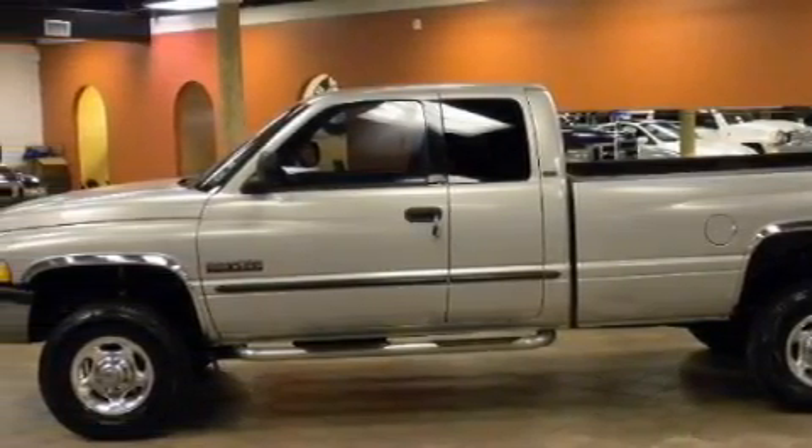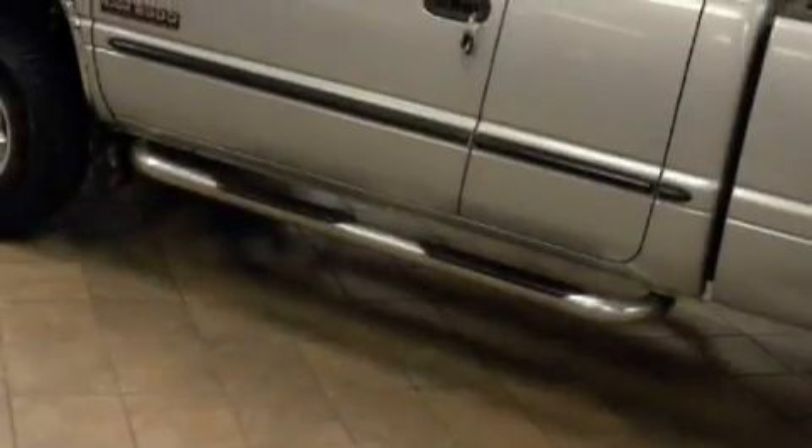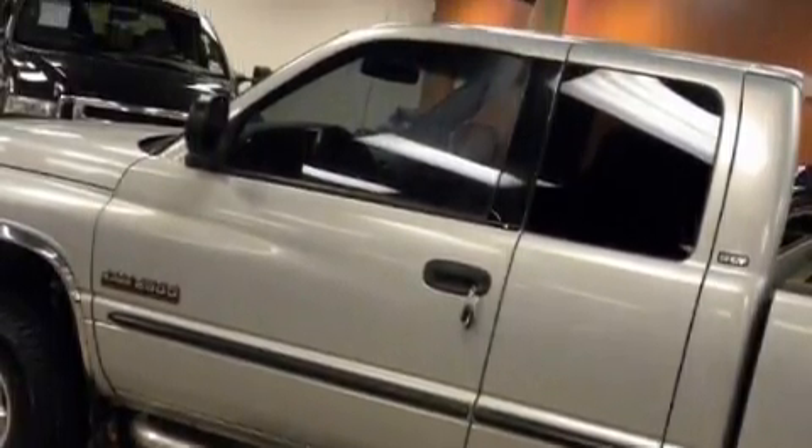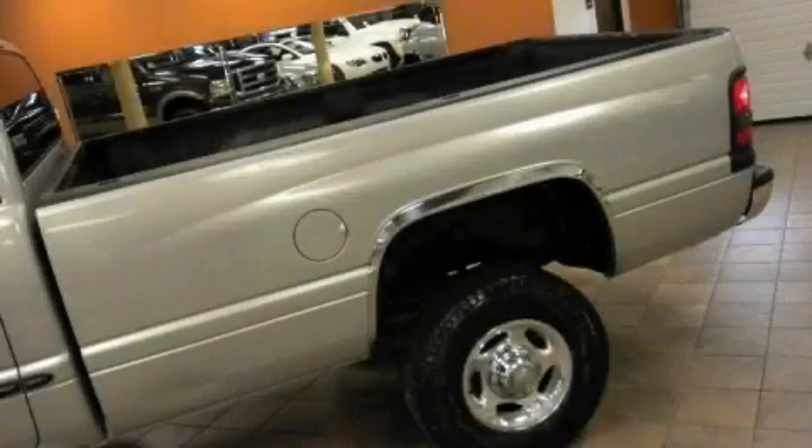Side curtain airbags, disc brakes with an anti-lock braking system — and it's easy to see why this vehicle is an excellent choice. This truck's powertrain includes a six-cylinder engine, a manual transmission, and four-wheel drive.